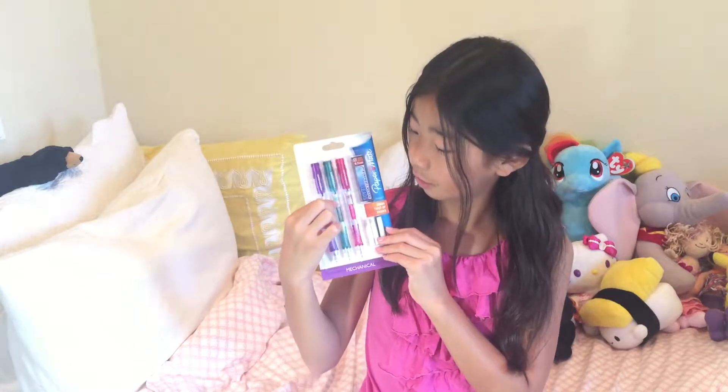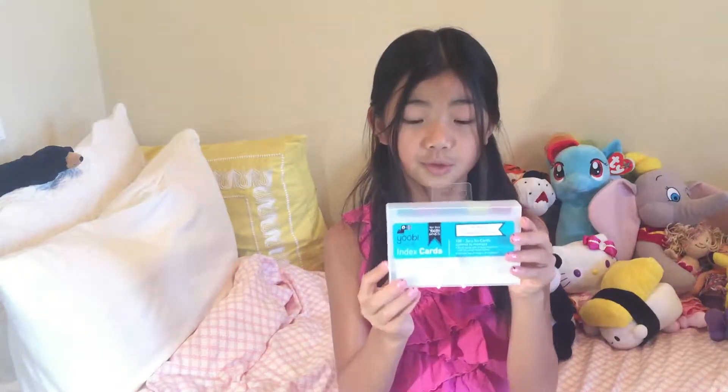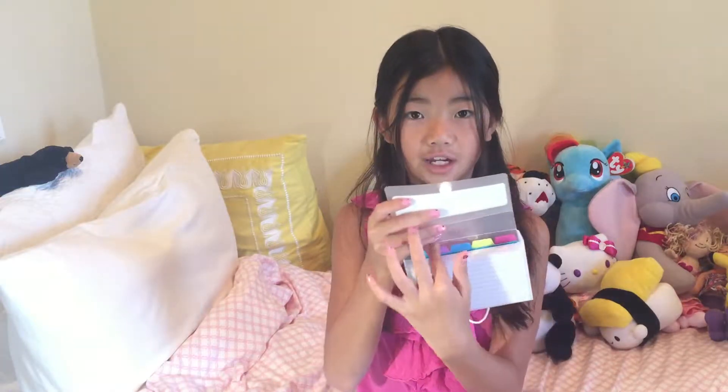The purple, the turquoise, and the pink. It also comes with lead and spare erasers. Then I got these Yubi index cards with the case, and it has these little colors so you can divide them.